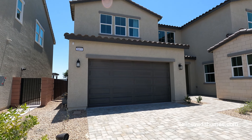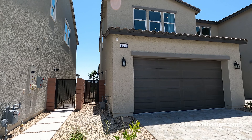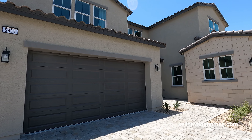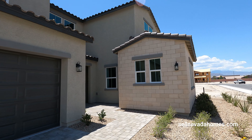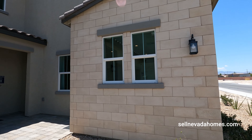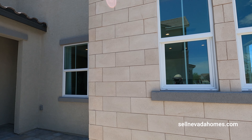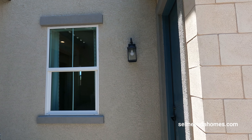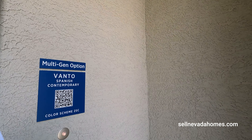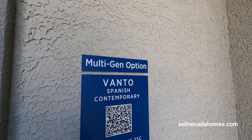3,971 square feet. Here is a quick look on the side — as you can see the two-car garage in front of us. And this will be the third car garage, except in this model they turn this into a next-gen — basically another house. It does have its own entrance, it's called multi-gen. So this is the Spanish contemporary.